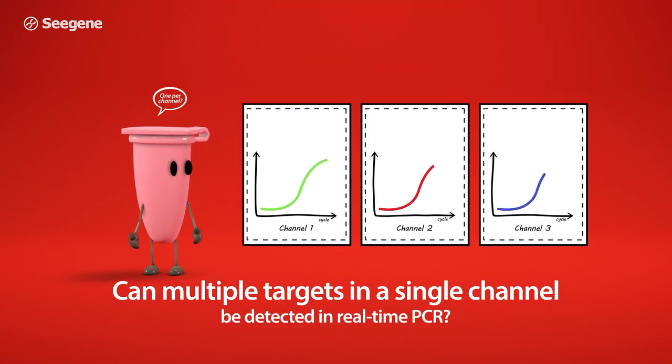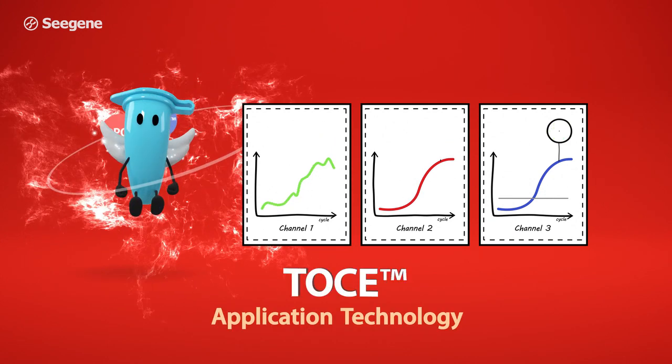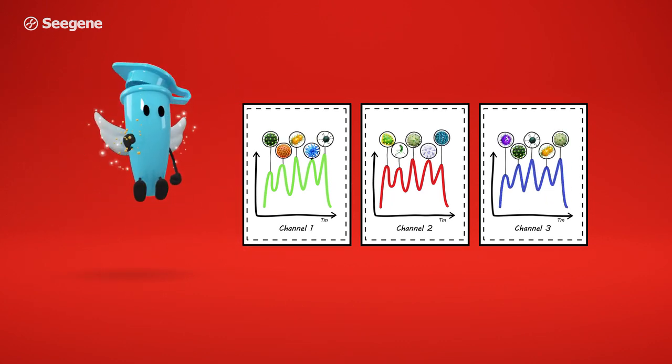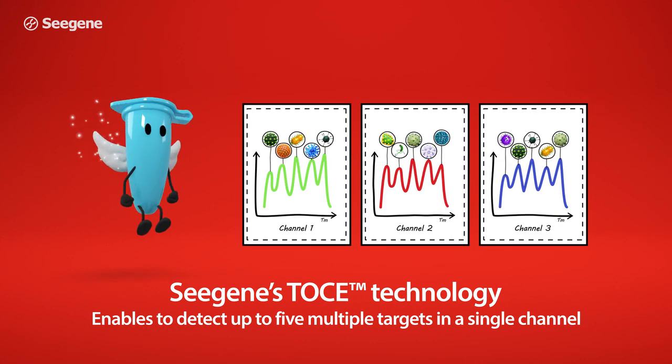Can multiple targets in a single channel be detected in real-time PCR? Cgene's TOS technology enables us to detect up to five multiple targets in a single channel.